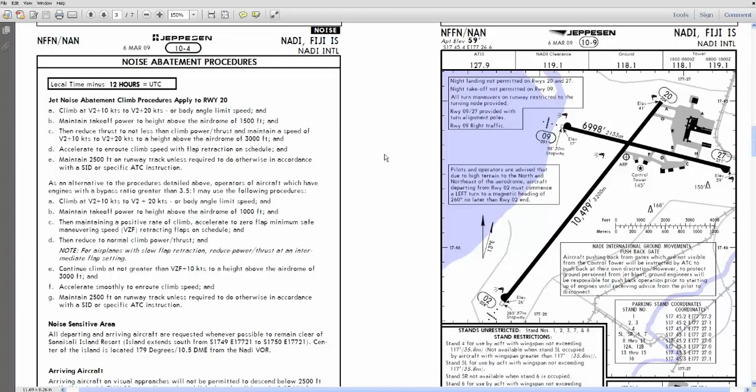Maintain takeoff power to a height above the aerodrome of 1,500 feet. I have selected the power reduction altitude in the VNAV to be at 1,500 — but that would only apply if I'm climbing in VNAV mode. I'll probably arm VNAV and we'll have a power reduction as per the regulations at 1,500 feet. Then reduce thrust to climb power up to 3,000. Accelerate to en-route climb speed with flap retraction on schedule. Maintain 2,500 feet on runway track unless required to do otherwise in accordance with the SID or ATC instruction.